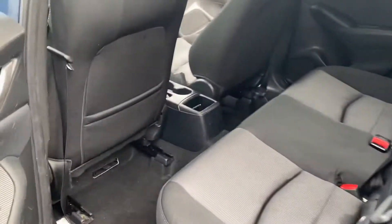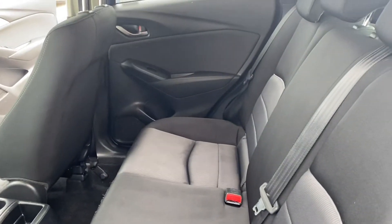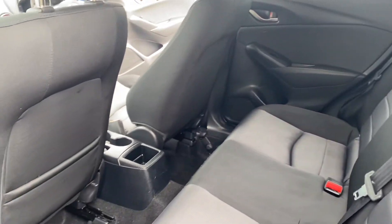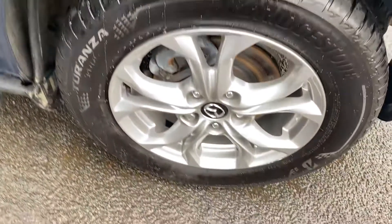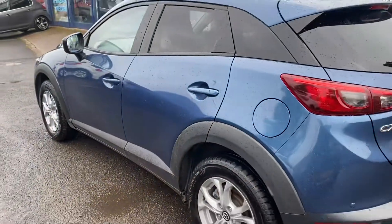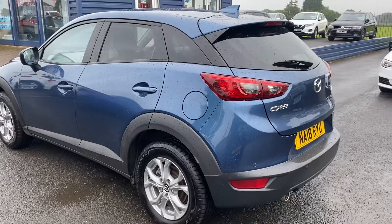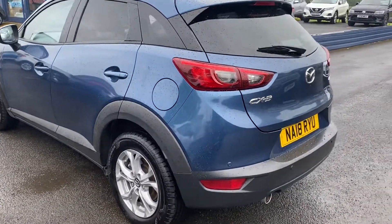Just inside here, in the back we've got some nice space across the back end there. As you can see on the video, the car is in lovely condition.